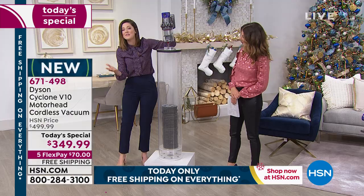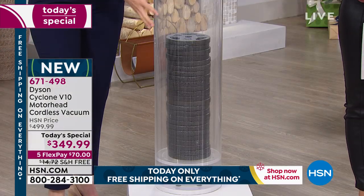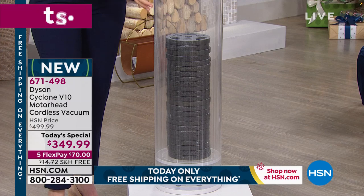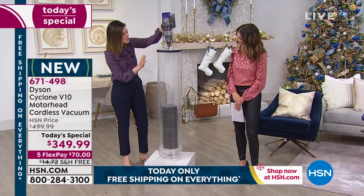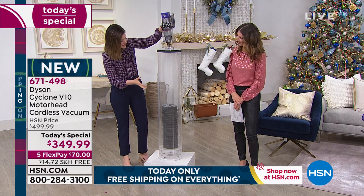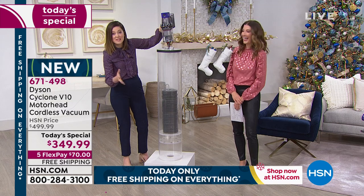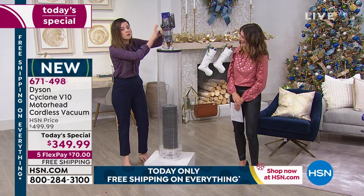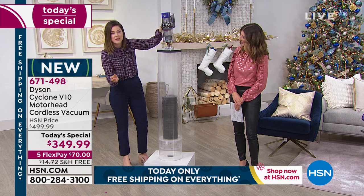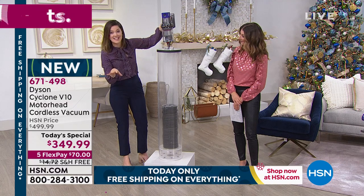If you've seen me before, you know I like my weight demos. Normally I have 100 pounds in this cylinder, but today I have 120 pounds. I want to show you how easily this lifts it. It makes it so simple — efficient and easy. The motor in here is lighter, faster, and more powerful than our predecessors.